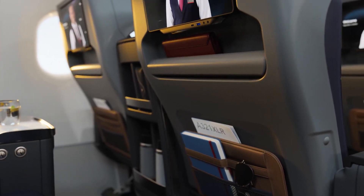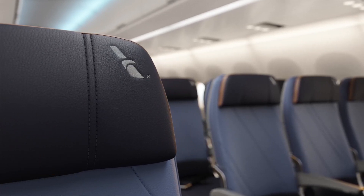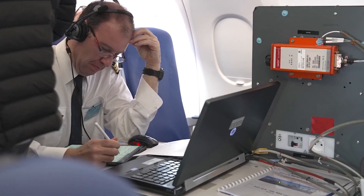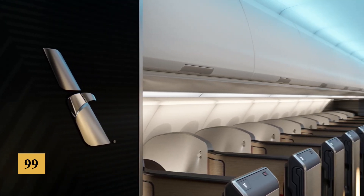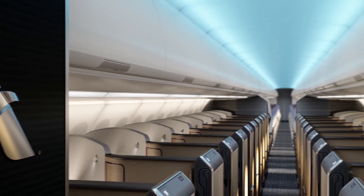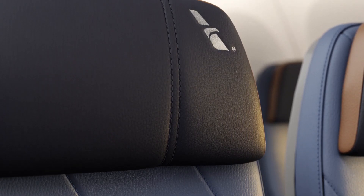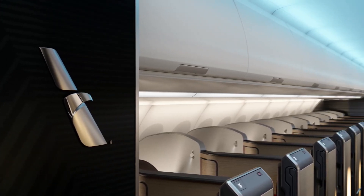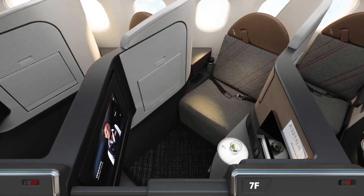Older aircraft had cabin altitudes closer to 8,000 feet. The air circulation system is another area where Airbus has innovated. The cabin air is refreshed every two to three minutes, with HEPA filters removing 99.9% of airborne particles, including viruses and bacteria. Additionally, the airflow is designed to move vertically rather than horizontally, reducing the spread of contaminants and maintaining consistent air quality throughout the flight.